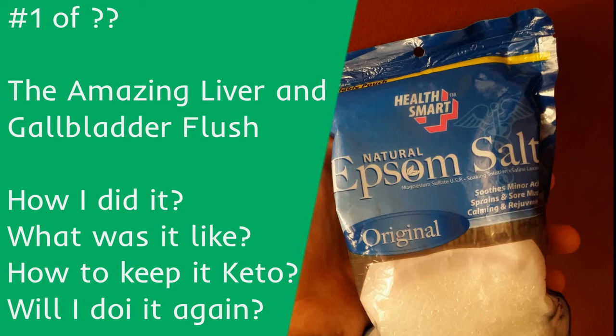Welcome back to the show. This is Keto Baba. I'm your host Shane. Today is my first liver and gallbladder flush of however many it takes. We're going to go over how I did it, what it was like, how to keep it keto, and will I do it again?